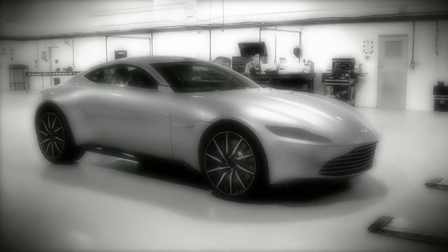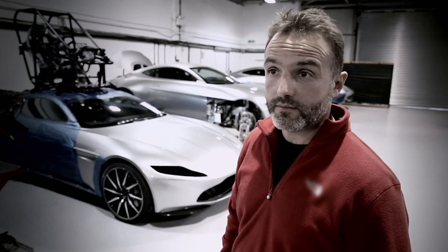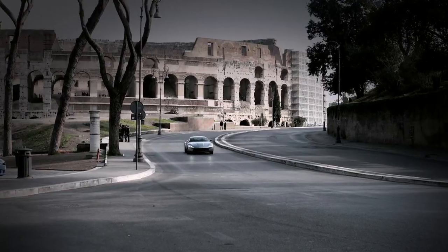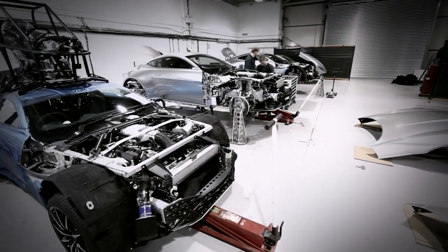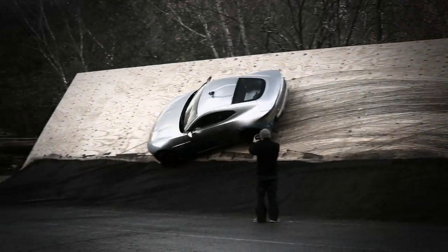We've taken delivery now of eight Aston Martins. These are bespoke — they've been specially built for this film. We've got our hero Aston Martins, which are just pristine, to show their beauty. And then we've got stunt Aston Martins, which are fully roll-caged up. Stunt drivers have been putting them through their paces.